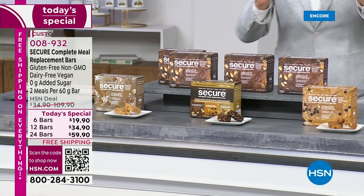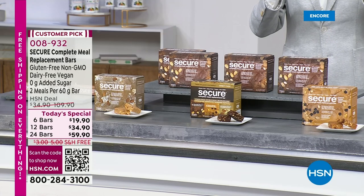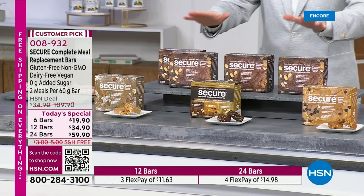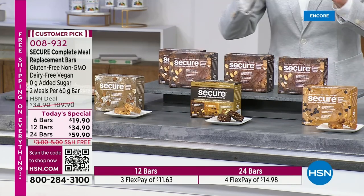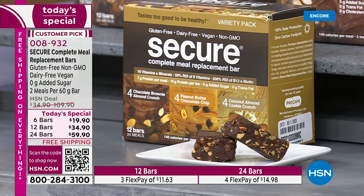We're going to talk about lactose, gluten, and dairy free; no added sugar; non-GMO. Whether you're looking for an on-the-go snack or a meal replacement, these are amazing. There are three flavors: coconut almond crunch, double chocolate almond brownie, and peanut butter chocolate chip. There's also a variety pack.